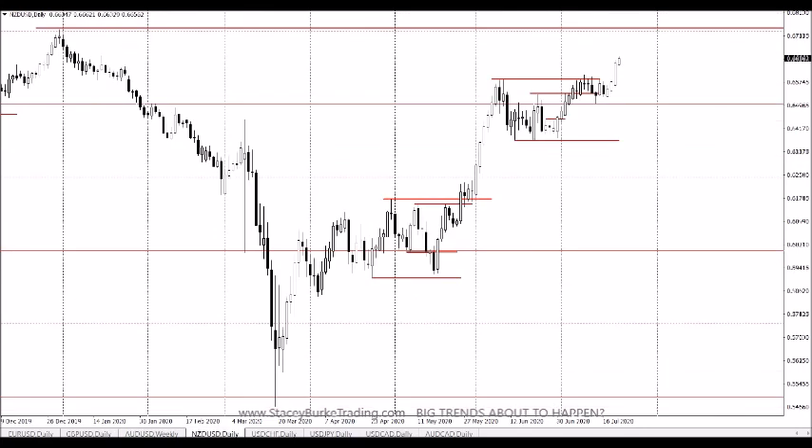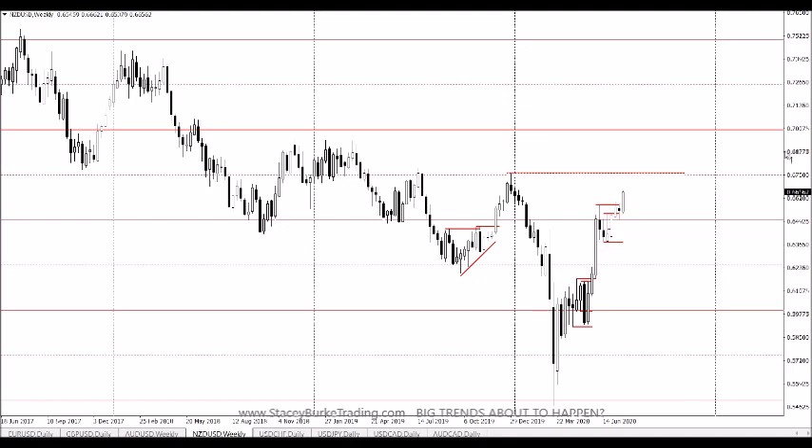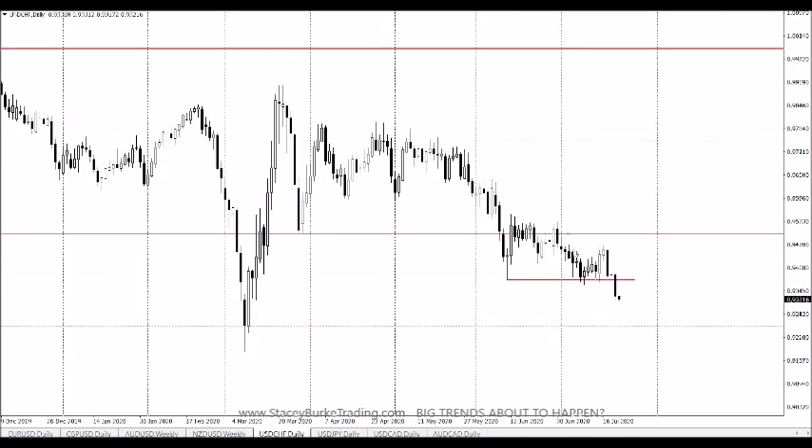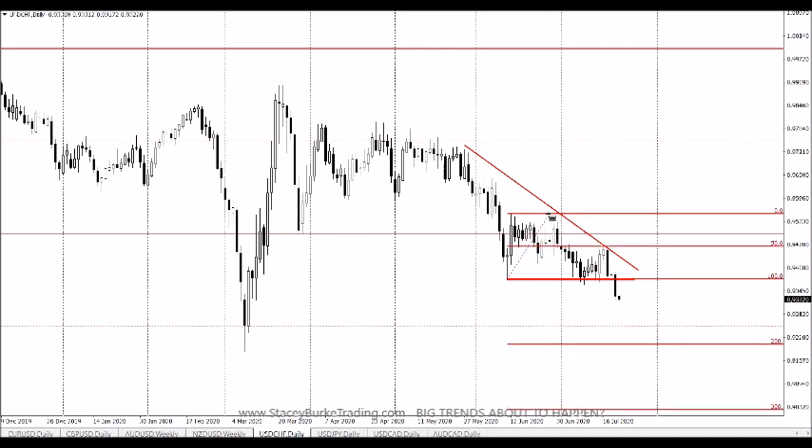The New Zealand dollar is also similar, breaking to new highs. When we look at the weekly, we can see that that market has also come off of a peak formation low very strongly, with plenty of room to move, possibly even to continue to move up towards that 70 cent range. A measured move of this market — even a 50% expansion — could put this somewhere up around the 7250 area. If it continues to move strongly, the Swiss franc has continued to break to new lows, heading down towards that 9250 area from back in March, suggesting a possible US dollar sell-off happening.